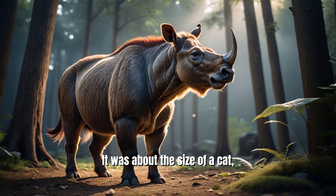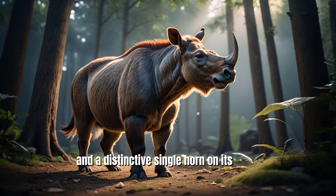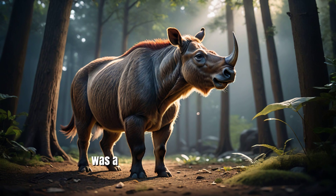It was about the size of a cat, with a slender body, long legs, and a distinctive single horn on its nose. This horn, which was likely used for display or combat, was a unique feature among early mammals and set Unitacotherium apart from its contemporaries.